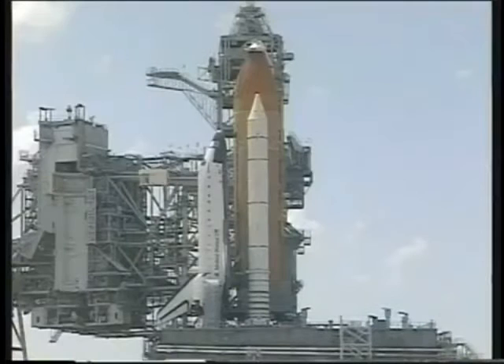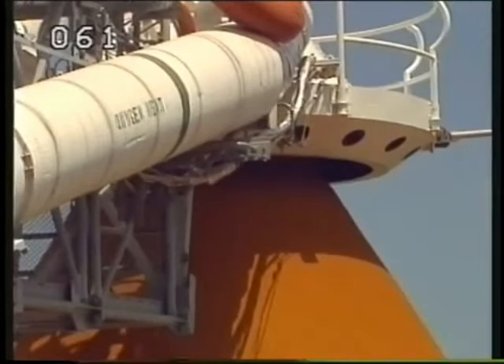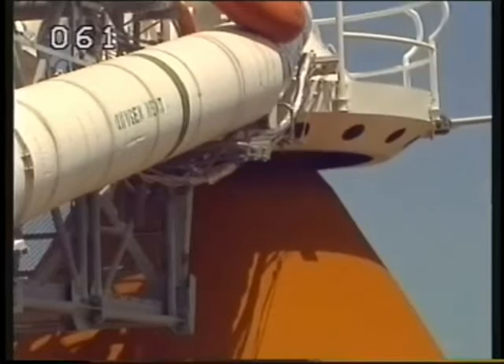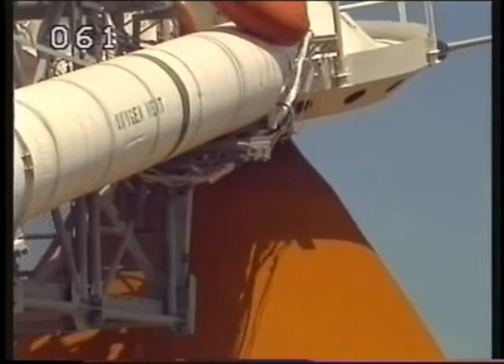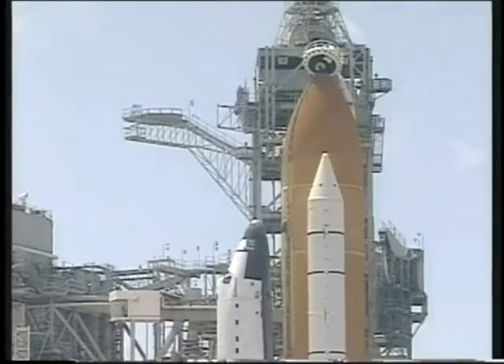T-minus 3 minutes and counting, and all is looking well for launch this afternoon. Everything continues to look good. And we have a go for final pressurization of the liquid oxygen tank, which is located inside the external tank. We are completing the purge of the shuttle's main engines, and the gaseous oxygen vent hood is slowly being retracted away from the top of the external tank. Everything looks good and we are cleared for launch today. No problems are being reported by the launch team or by Endeavour's crew.